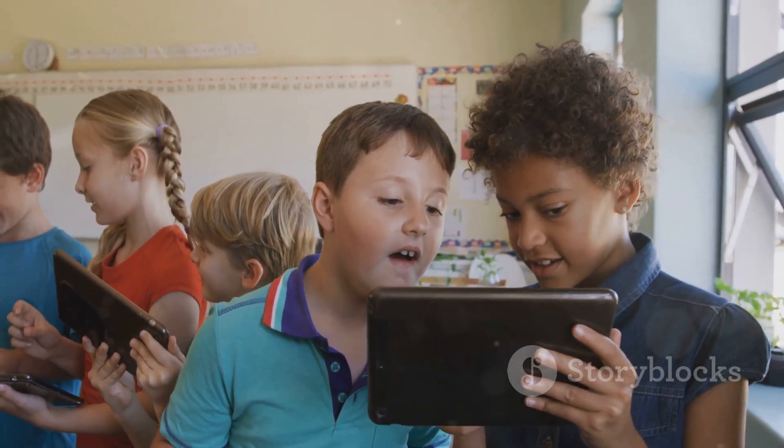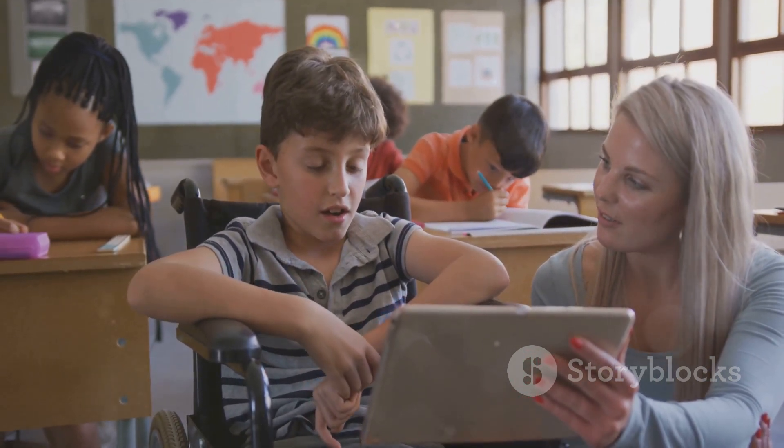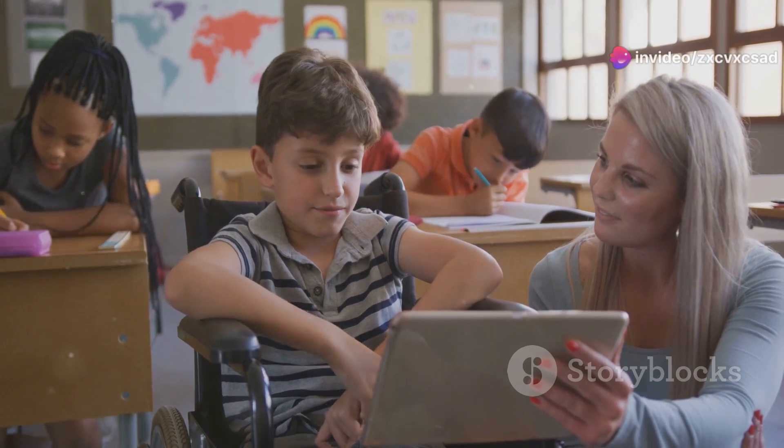Transparent computers and tablets are being used in classrooms to engage students in STEM subjects by showing them the real-time workings of the devices they are using.